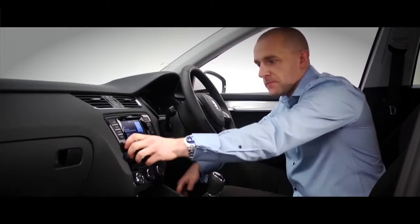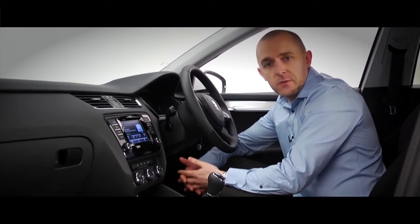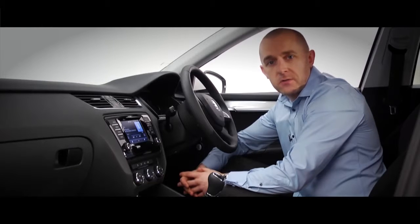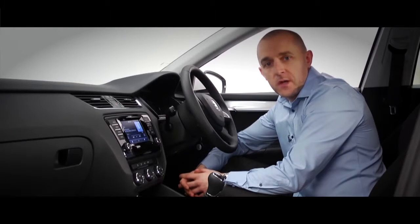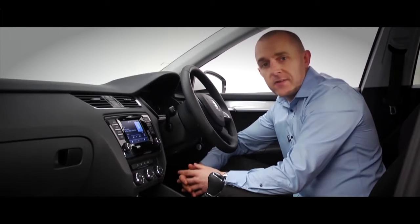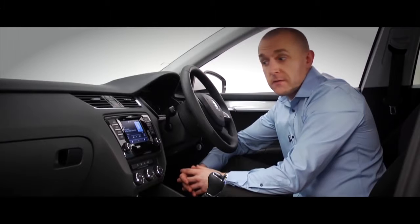Every Octavia is built for music, so eight speakers and DAB digital radio come in every model, along with AM and FM. You can play your favourite music from a CD or stream music from your phone or media device like an mp3 player or even your iPad. Everything is integrated into the Octavia system.